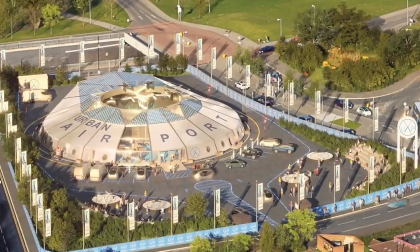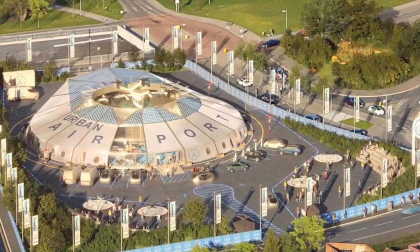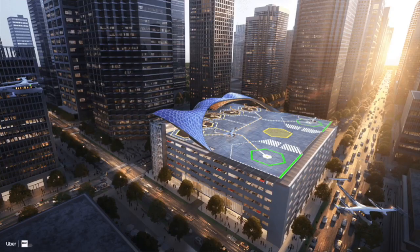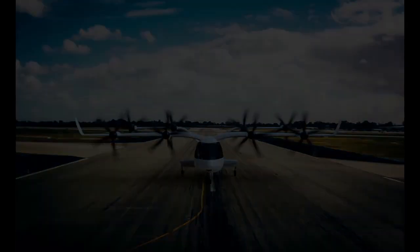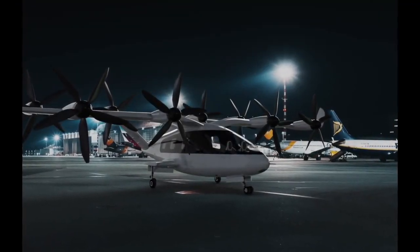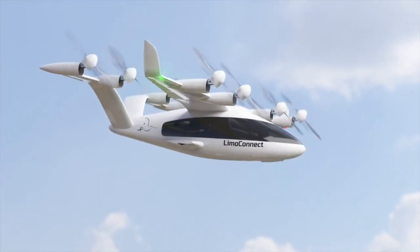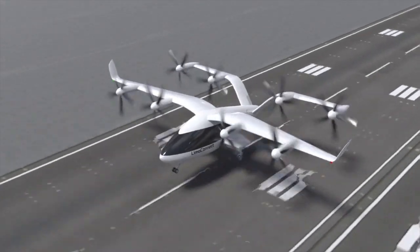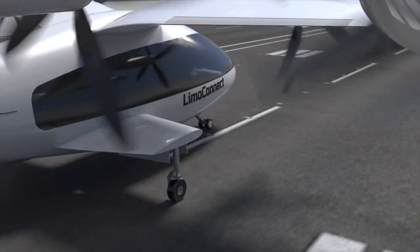Unlike most other solutions, we have not focused only on future verticals, because social acceptance and required investments are still very important issues. We know that taking advantage of current infrastructures such as existing airports can open the door to many applications. That's why the LimoConnect would not be an eVTOL only, but also an eCTOL, making it able to take off and land from runways like other airplanes.